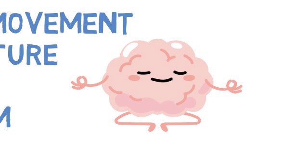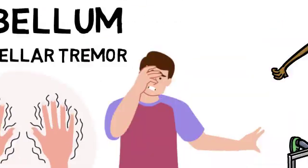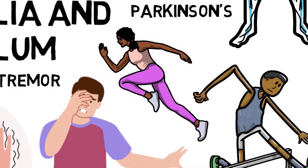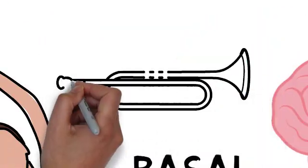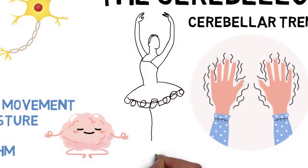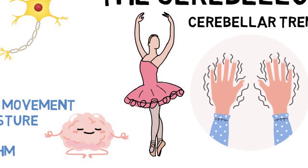Let's look at some real-world examples of how the basal ganglia and cerebellum work together. In sports, precise and powerful movements are essential — the basal ganglia helps initiate these movements, while the cerebellum ensures they are smooth and well-coordinated. Playing an instrument requires fine motor skills and precise timing; the cerebellum fine-tunes these movements, and the basal ganglia helps with motor learning and executing complex sequences. Dance involves complex rhythmic movements, where the cerebellum plays a crucial role in timing and coordination, and the basal ganglia helps with initiating and sustaining those movements.